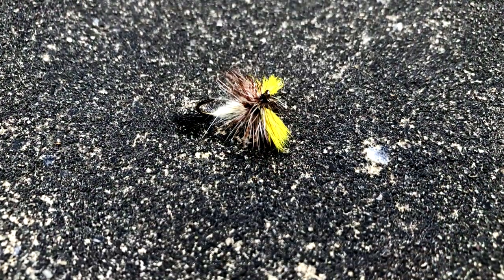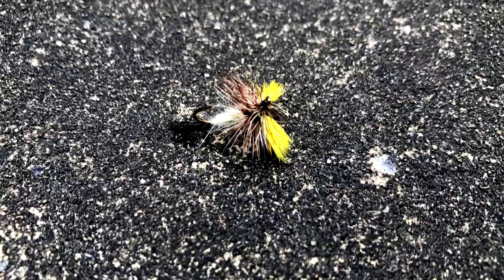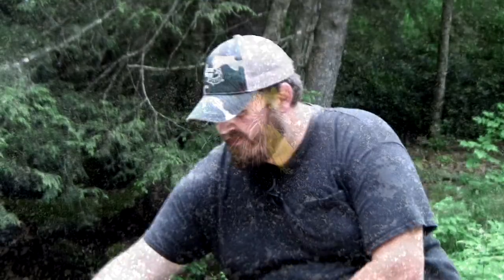What about terrestrials such as beetles, ants — things that naturally occur in the woods here that fall into the water? Yeah, a lot of these streams have beetles, black ants, flying ants, grasshoppers, June bugs — things like that. All that stuff these fish will eat. Like a foam beetle or something like that. I like to use something that I can see well, so that's why I like flies with big yellow wings. The fish don't care that it's yellow, even though there's really nothing yellow in nature. They'll eat anything.